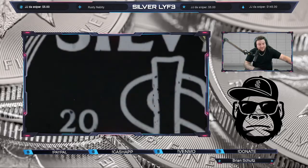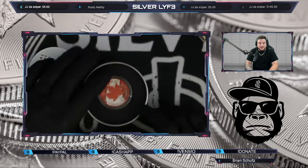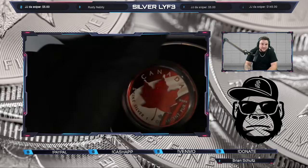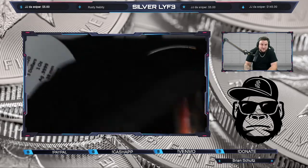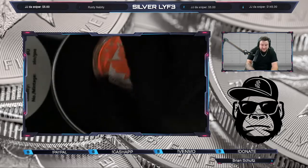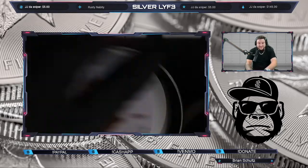We got an opal Canadian — it really has opal in there, guys, and this is one of 500. This is a real opal maple leaf, which I thought was really cool. It is one ounce silver with the real opal in the center.